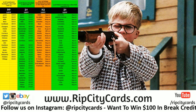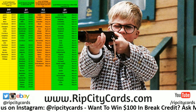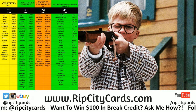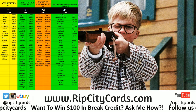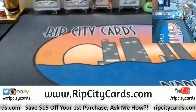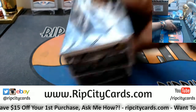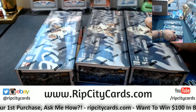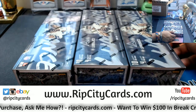Yo, what's up everybody, Cardboard Moses with you. Welcome — time for our next eBay break. We have 2018 Luminance Football half-case break number four for eBay break. The first half was pretty decent, I can only expect this half to be pretty decent as well.